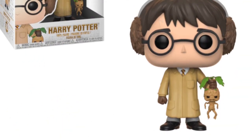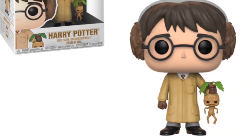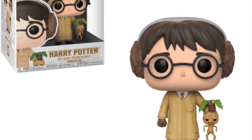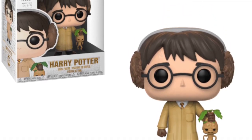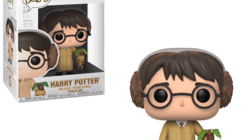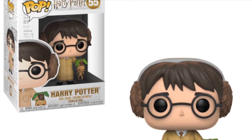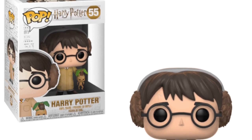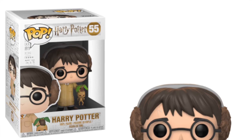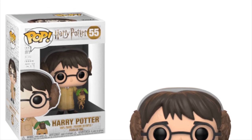The first pop we have here is Harry Potter holding a mandrake. This is Harry in his herbology clothes from the Chamber of Secrets movie. I love the new design for the Harry Potter boxes — I think that looks really cool, much better than the box we had previously. This is a cool looking pop and another version of Harry. I know there are many out there but you could never have enough Harry Potters, and this one's a cool one.